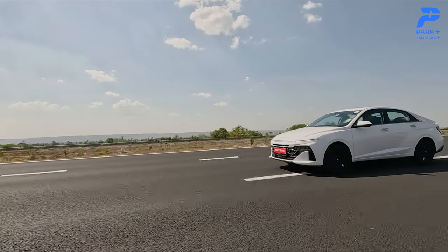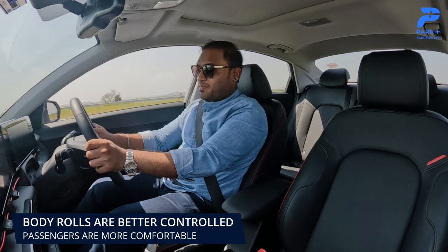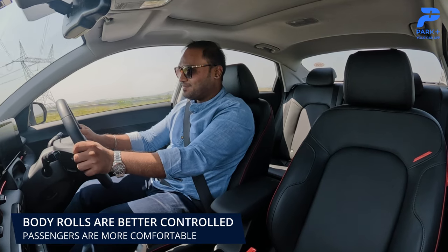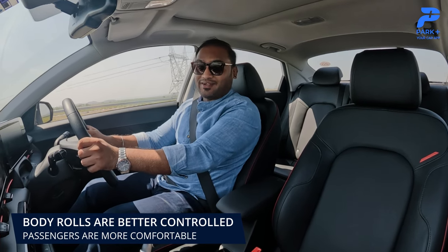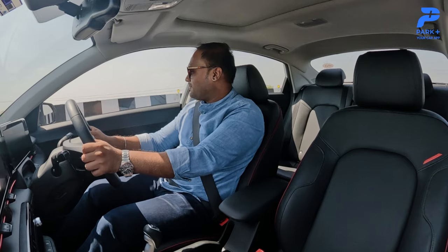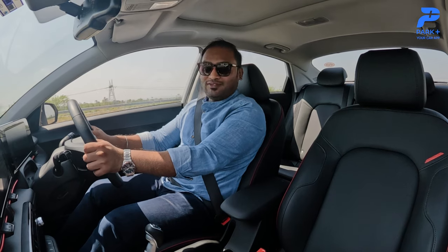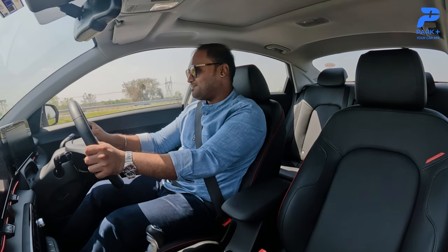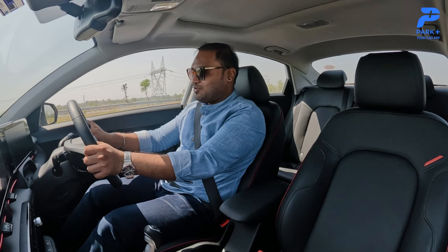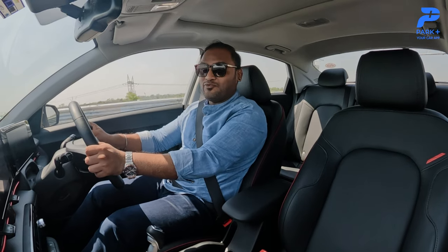Imagine approaching a sharp corner like this in an SUV — you'll have to slow down your car, body roll is inevitable. But if you are in the Verna, you might as well continue without touching your brakes, because body roll is minimal here. The Verna, being a sedan, has a more linear and aerodynamic design, so it favors handling and reduces body roll compared to any SUV, keeping passengers inside more comfortable.